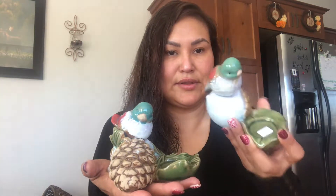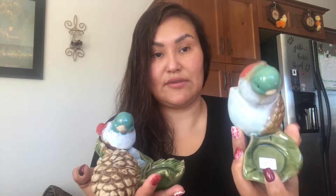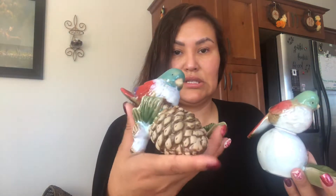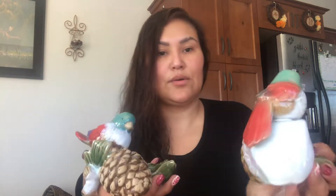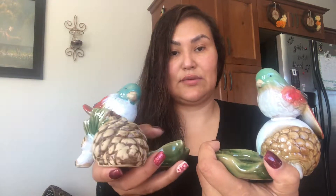I picked up these two cute little birdie tea light holders for $1.75 each. One has a big pine cone and the other is sitting on an acorn. How cute will these be displayed at Christmas time with a nice little red candle!